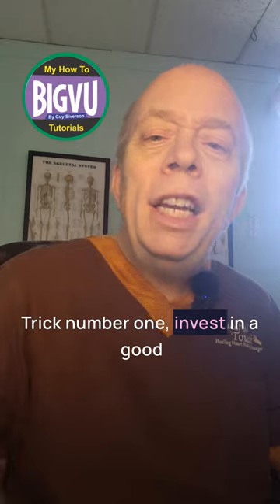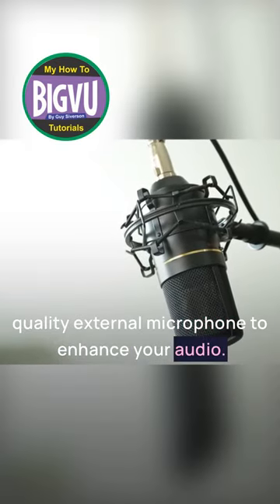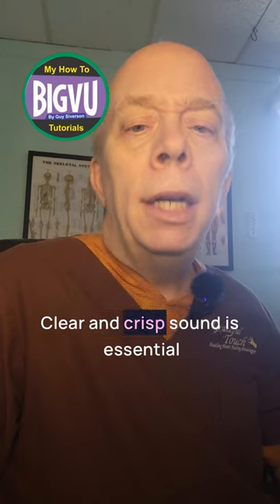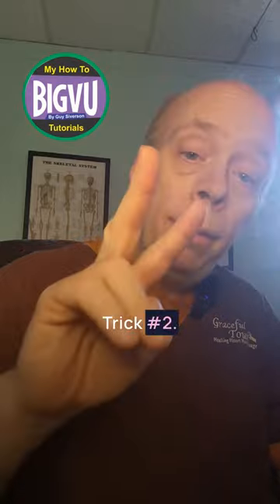Trick number one: invest in a good quality external microphone to enhance your audio. Clear and crisp sound is essential for a professional live stream.